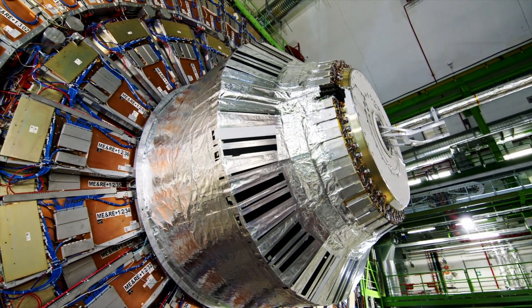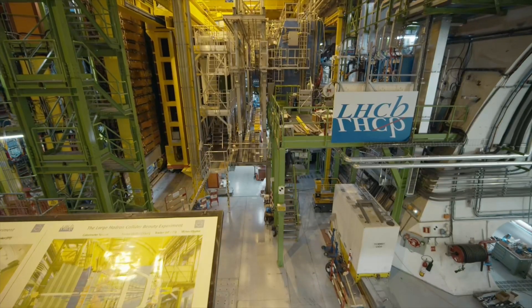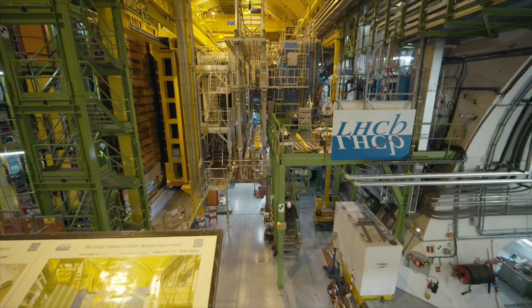Then we're going to put some obstructions in the beamline where we hit the particles on this obstruction. This will create a shower of secondary particles which can already be detected by the detectors. The detectors will light up and the experimentalists can see if their detectors work in all the channels.